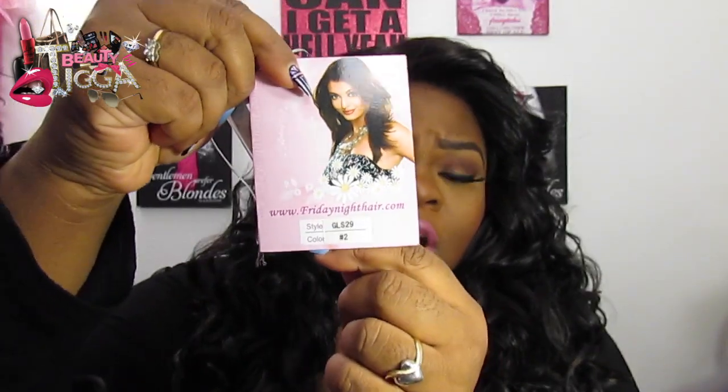Let me show you guys the packaging — normal packaging. She came with a card, no picture as usual because this is their standard for Friday Night Hair. It is GLS 29 and she is in color number two. I chose color number two because the other wig I reviewed was in a 1B, and I wanted to see what their twos look like. Most of their wigs come in a 1 or 1B which is very dark. For a two, this is still dark but not as dark as the 1 and 1B.